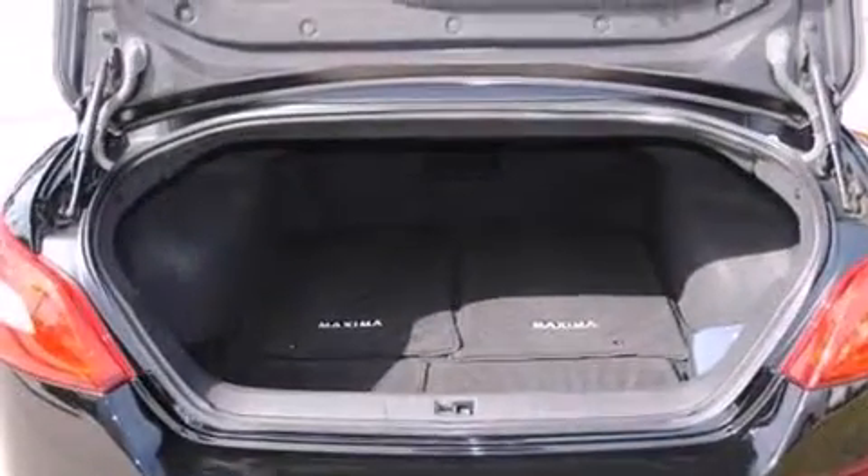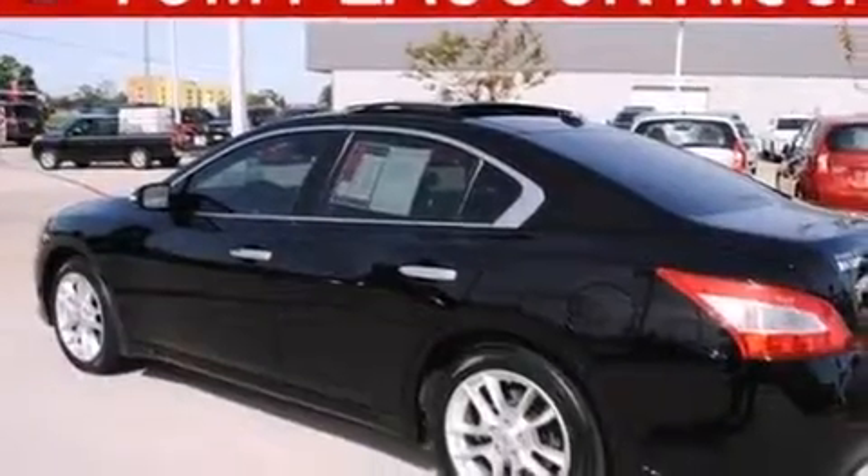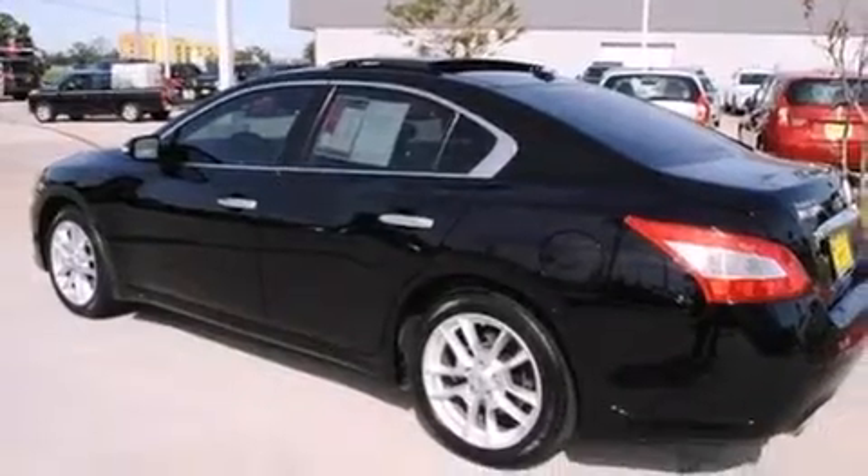And keyless ignition. The following features are also included: a power passenger seat, air conditioning, cruise control, and dual airbags.